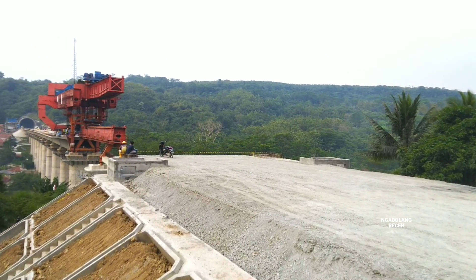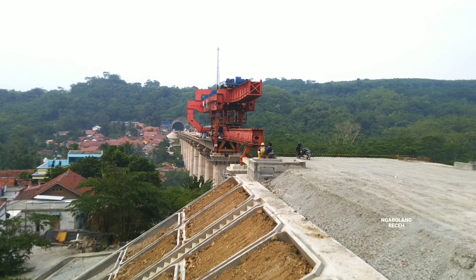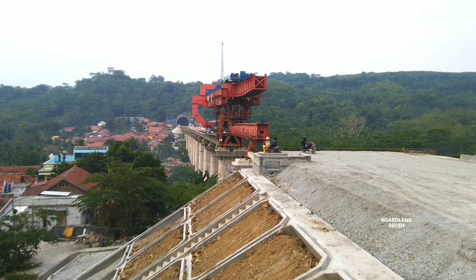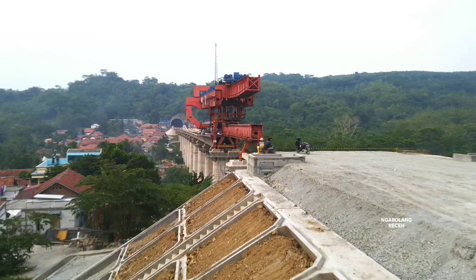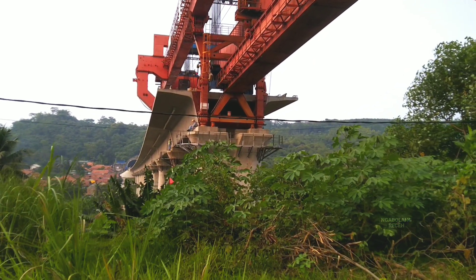Next, we will give updates at the following locations — Flyover 22 and Flyover 23 — for box girder installation heading toward Bandung. At this location, there are a few more box girders remaining, approximately 2 more box girders, and then it will be complete. Thank you for watching. See you in the next video. Wassalamualaikum warahmatullahi wabarakatuh.